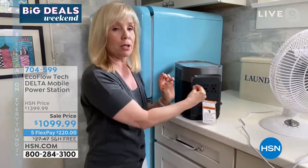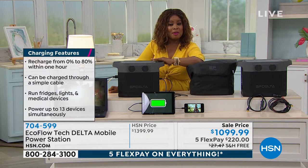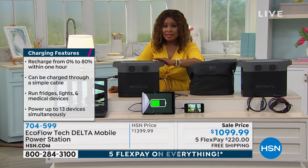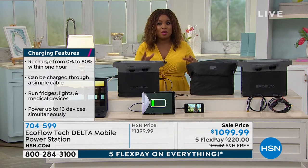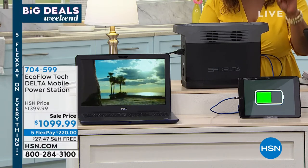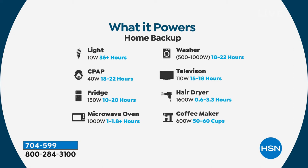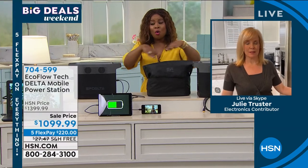Limited quantities on this one. Free shipping and handling saves you about $28. I know it's not inexpensive, but this is an investment — and if you should lose power, you will be so thrilled you have this. This specific model is the most powerful we offer — the only one that can power your washer and your refrigerator. During Hurricane Andrew, every day our goal was to find ice, and with price gouging and empty shelves, that was incredibly difficult.